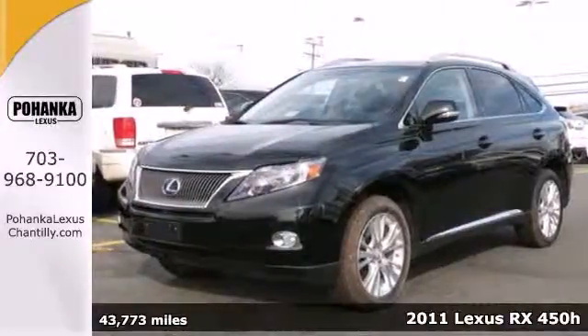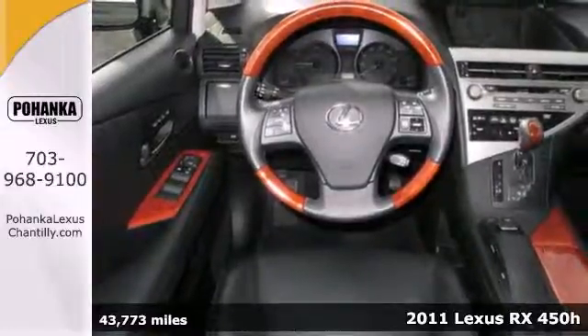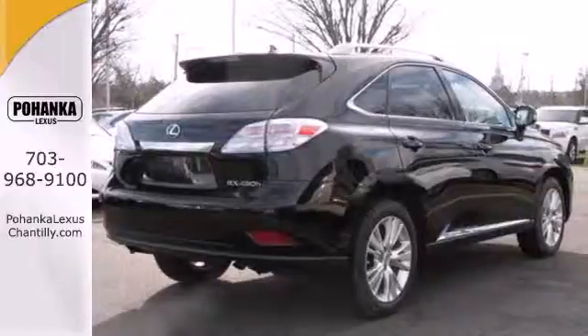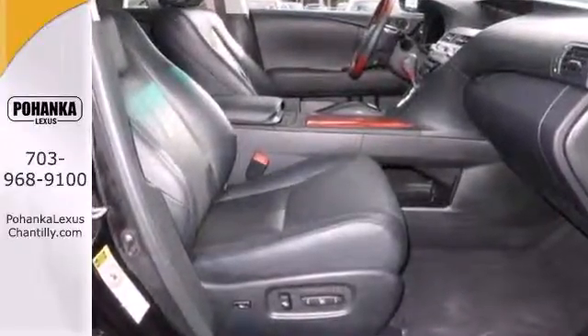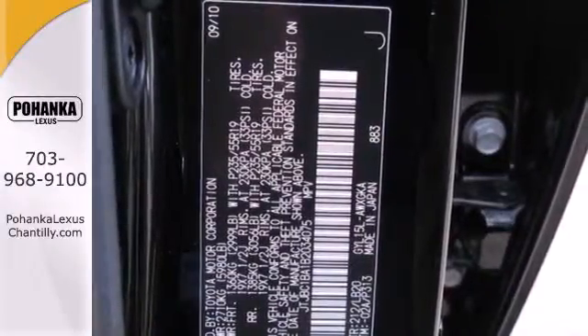Here's a 2011 Lexus RX450H. Always a pioneer in automotive innovation, Lexus gives this hybrid crossover standard state-of-the-art amenities including dusk-sensing headlamps, electric power steering, keyless ignition, and a premium 9-speaker audio system with MP3 input and iPod integration.